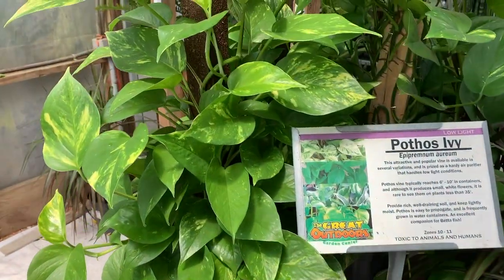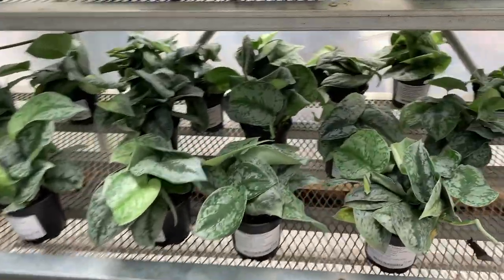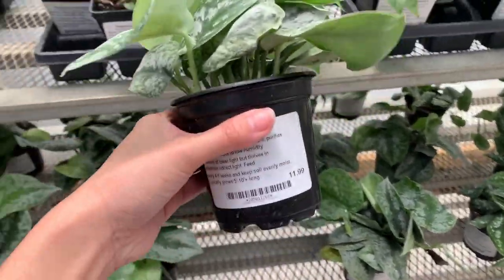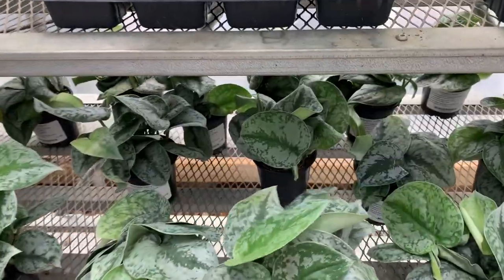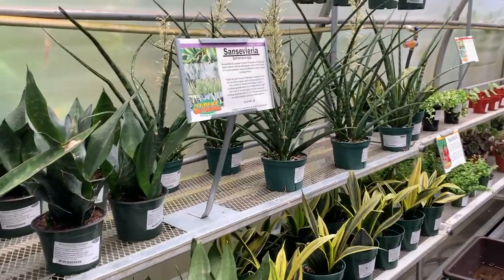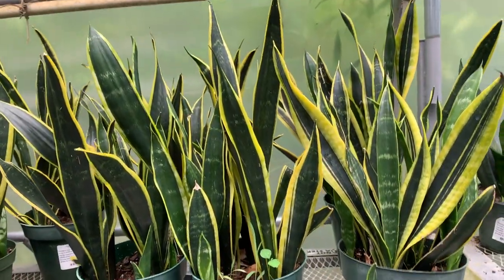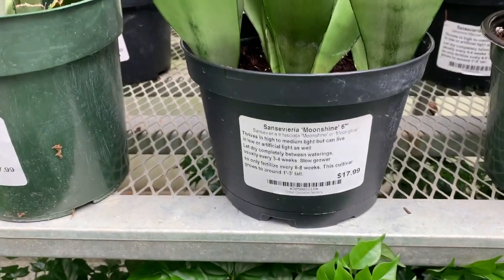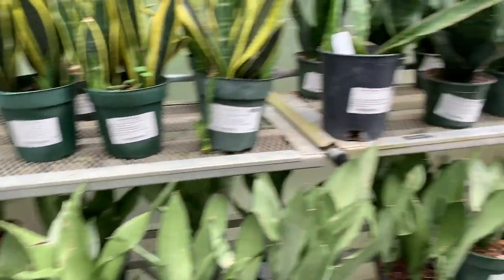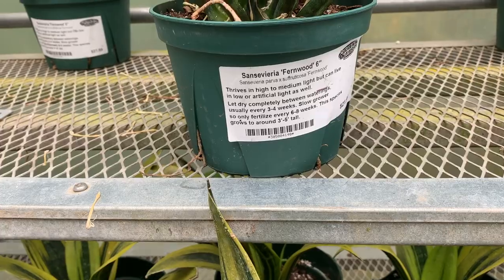There are some huge golden pothos for $48. Scindapsus Exotica is $11.99 — I've been wanting a scindapsus, but let me see what else they have. We are in the Sansevieria section. We have a Sansevieria Black Gold, some Moonshine Sansevieria at $17.99. There's a Sansevieria Fernwood at $21.99.